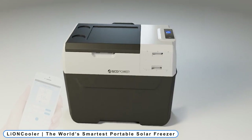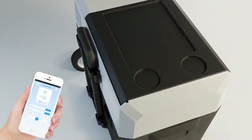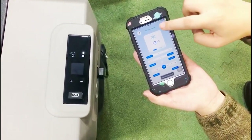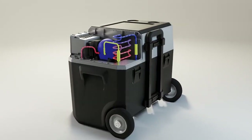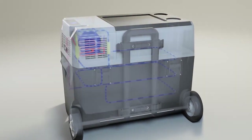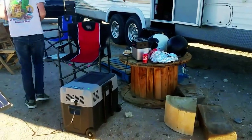Coming to Number 5: Lion Cooler, the world's smartest portable solar freezer. Because Lion Cooler uses cutting-edge battery technology, users can say goodbye to the hassle of buying bags of ice that will eventually melt. The insulating cover can be washed if necessary, and when you're with a group, it can be detached for easy access.